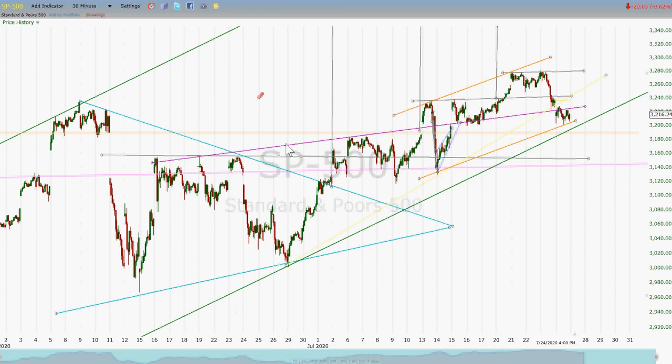Remember, this is an upsloping neckline, which usually means the pattern performs pretty well. But it also means that if we are coming back down to test some areas, the chances of being underneath that neckline by a bit are probably higher than if this neckline had been horizontal.